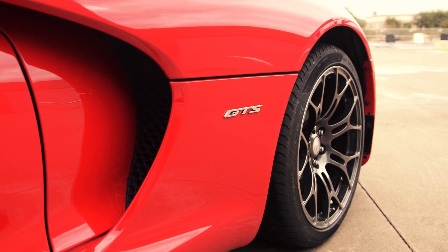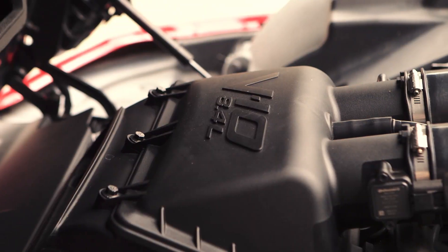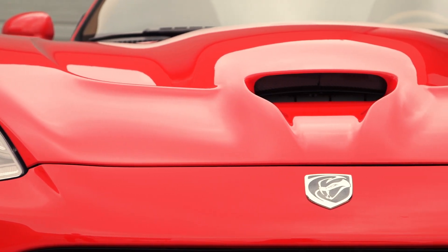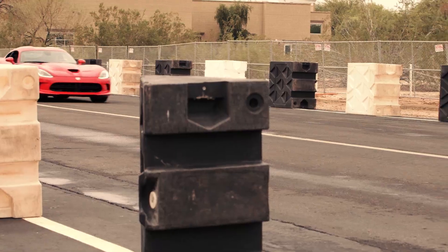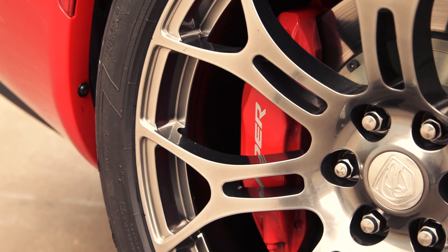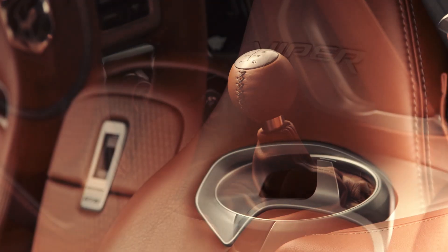But elegant is not the word to describe what sits underneath the Viper's hood. An 8.4 liter V10 with 645 horsepower, taking it from zero to 60 in just over three seconds. It comes with four piston Brembo brakes and an interior made with handcrafted parts and aluminum accents.